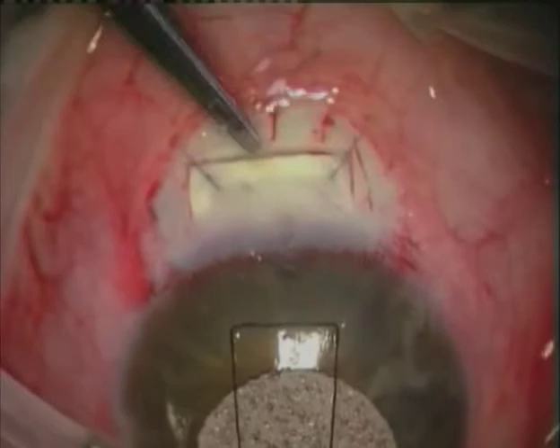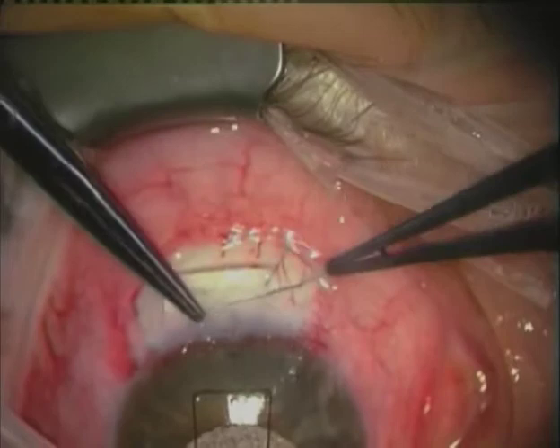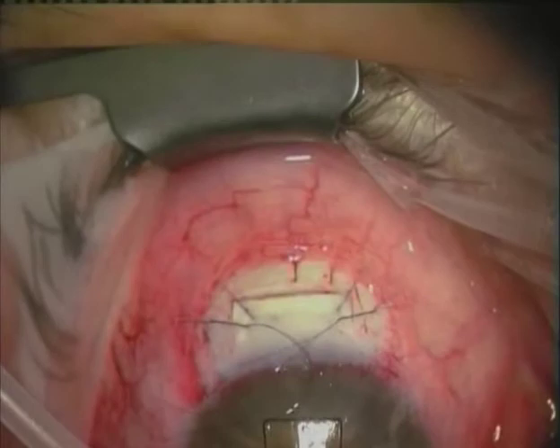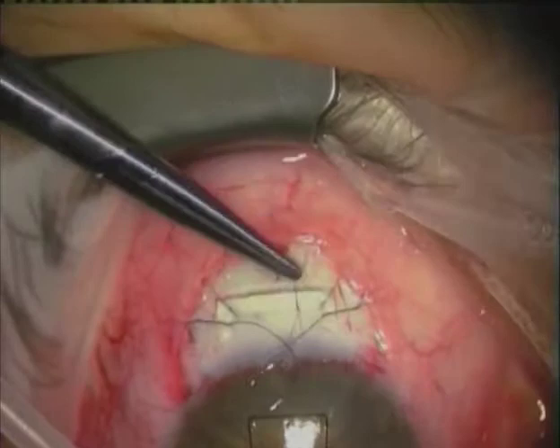The four adjustable sutures are then placed — in this case four loops — and then tied in a loop. The same is then carried out on the other side: four throws and then a loop, with a reasonable tension applied to the suture. Posteriorly, another two adjustable sutures are placed with a larger space between the two middle sutures, which allows for easier adjustment and posterior flow together with diffuse bleb formation.